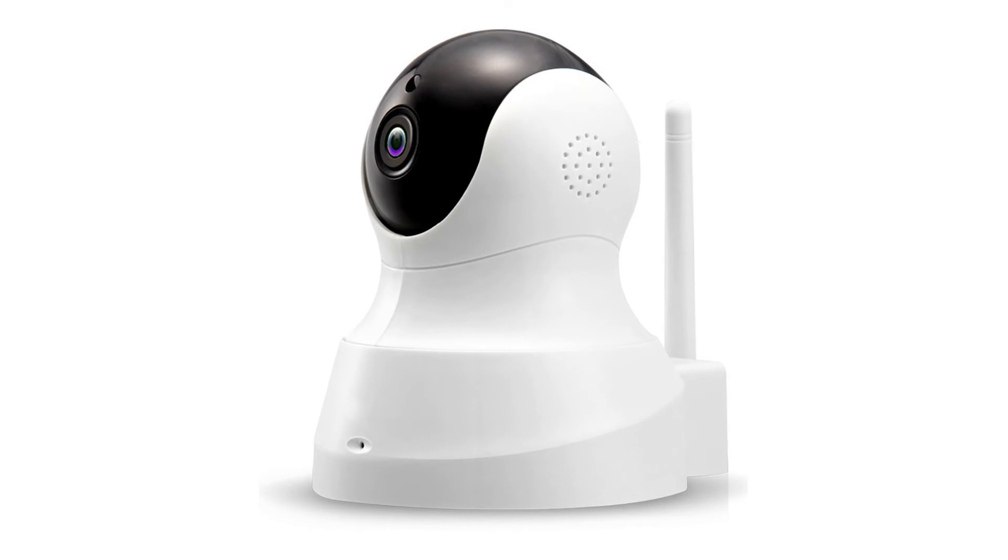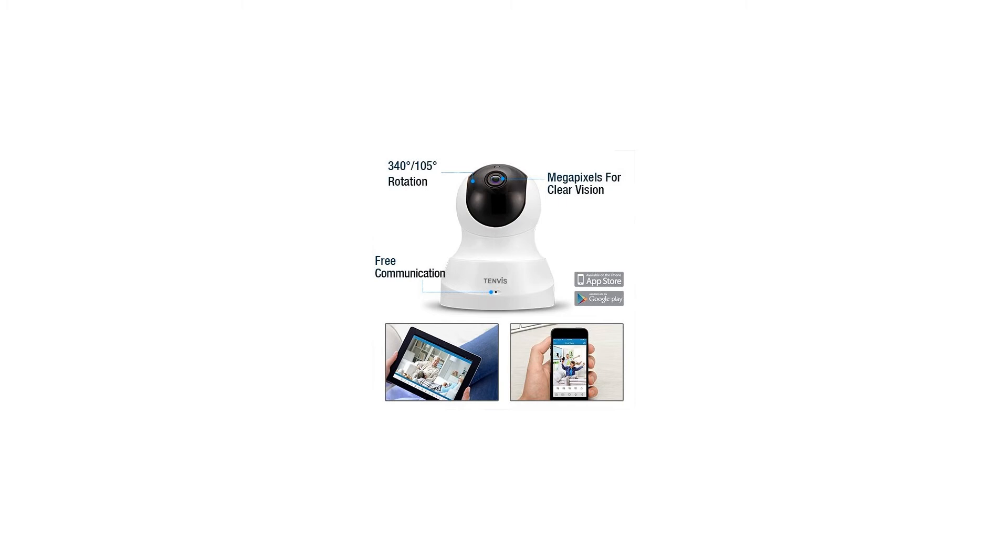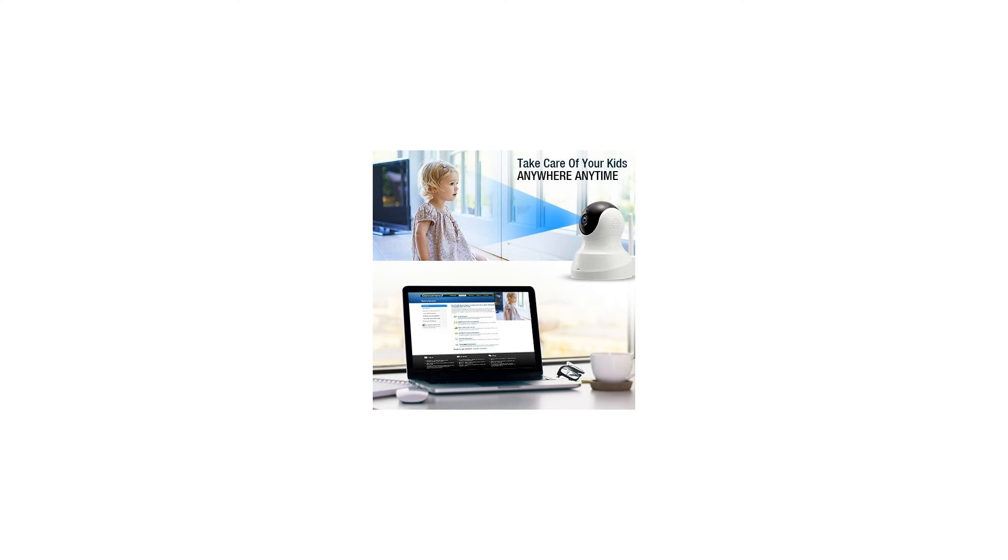Smart alarm and two-way audio for real-time communicating. With the function of motion detection, every potential risk will be identified accurately and sent to you immediately. You can also talk to others anytime, anywhere through this IP camera.